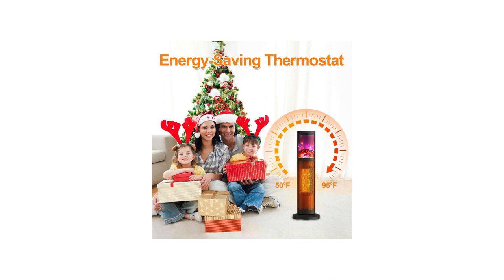Overall impression: I am very happy with my purchase of the Space Heater 2023 Newest. It is a well-made, safe, and easy-to-use space heater that provides excellent warmth. I would highly recommend this space heater to anyone looking for a quality product that will keep them warm during the winter months.